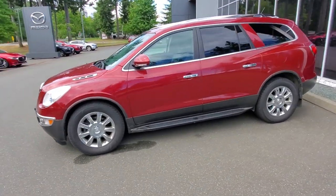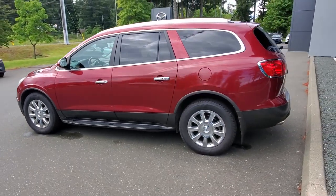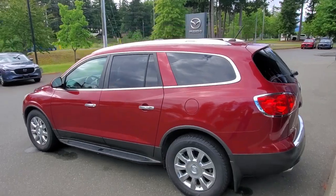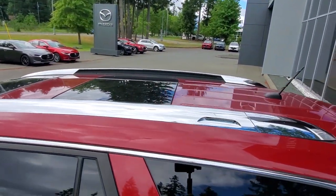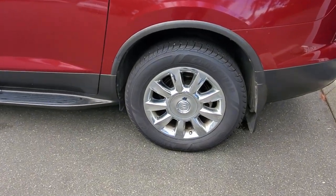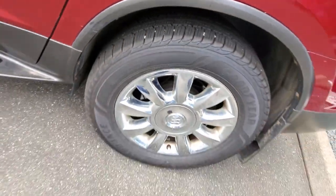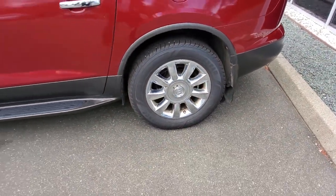This has got the Cadillac feel, tons of power — it's got a big V6 engine. You've got tinted windows along the back, rails up top if you want to add some crossbars for roof racks. You've got a nice set of Goodyear Assurance tires — check out all the tread life left on those, they look pretty much brand new.